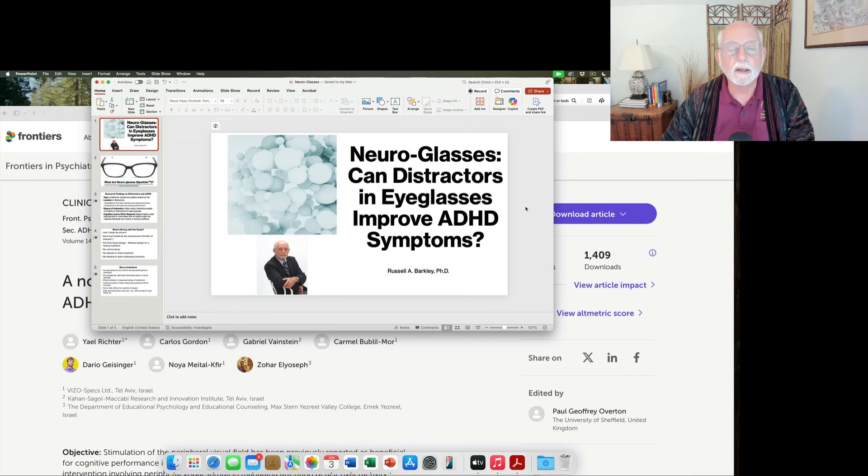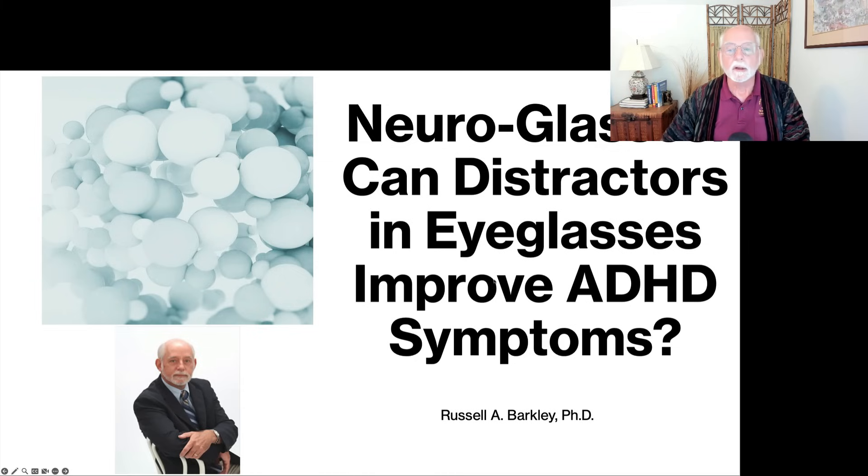I had seen the original study about these NeuroGlasses published about a year and a half ago in Frontiers in Psychiatry, but I didn't think much of it because it was a pretty poorly done study. He has brought it back to my attention because it's being marketed in his country and possibly elsewhere. So I went back and took a look at the product and some of the product information as well as the original study. Let's go into this product to see what we can learn about whether it helps improve ADHD symptoms.